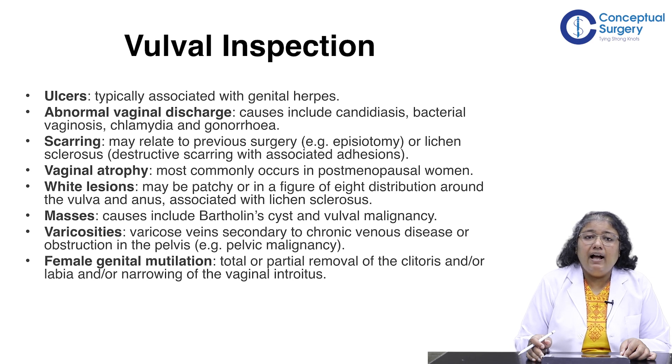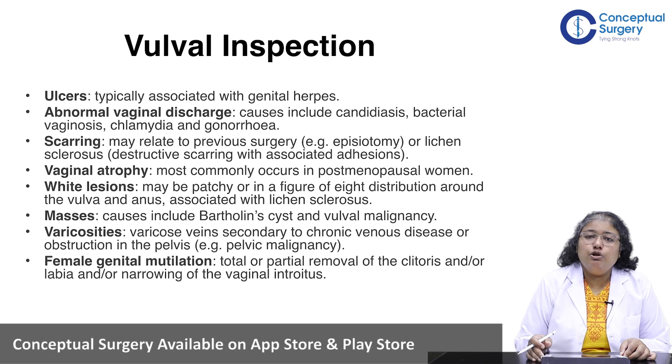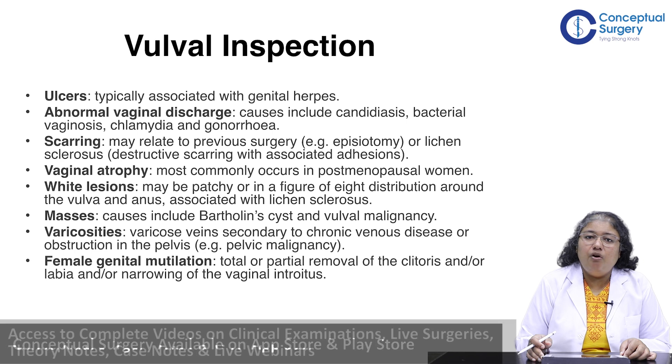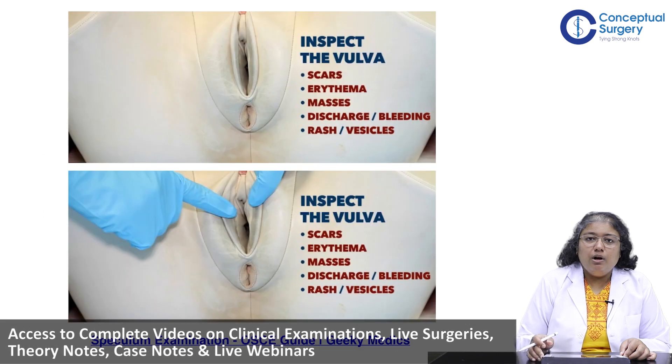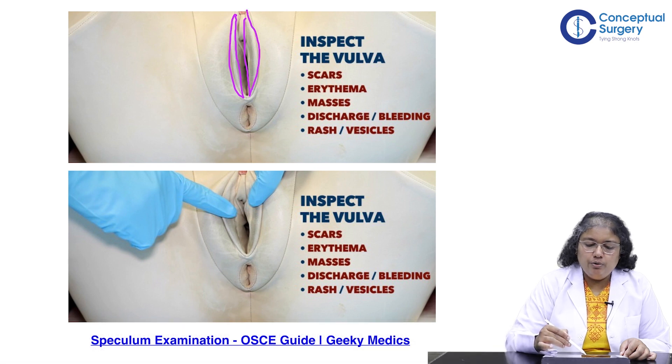Lichen sclerosis may involve the vulva and the external anal opening. Also look for masses such as Bartholin cysts or vulval cancer, varicosities secondary to chronic venous disease or pelvic obstruction, and female genital mutilation — total or partial removal of the clitoris and/or labia, or narrowing of the vaginal introitus. On inspection, identify the labia majora; use two index fingers of both hands to split and open the labia majora so you can visualize the labia minora.